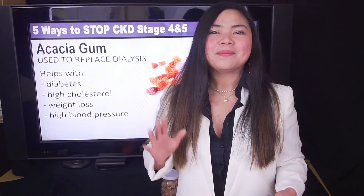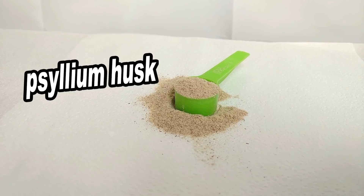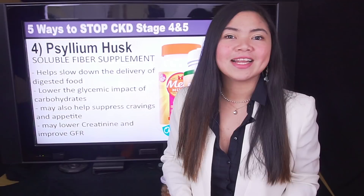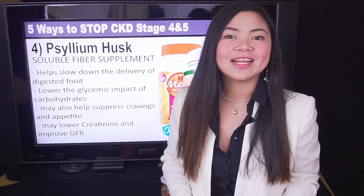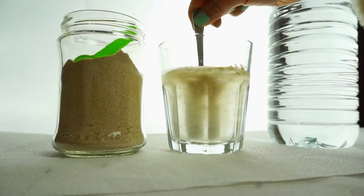Psyllium husk is a soluble fiber supplement, just like acacia gum. But unlike acacia gum, psyllium husk has been extensively tested. The health benefits for people with CKD are extremely clear, and we have dosages and guidelines to follow. Even if fiber doesn't come to mind when thinking of improving kidney health, this is a remedy worth trying. It has many health benefits, even for people in stage 4 of CKD and for those on dialysis.